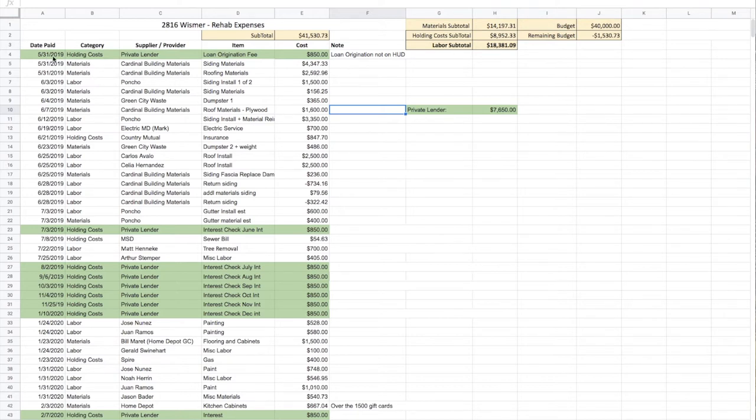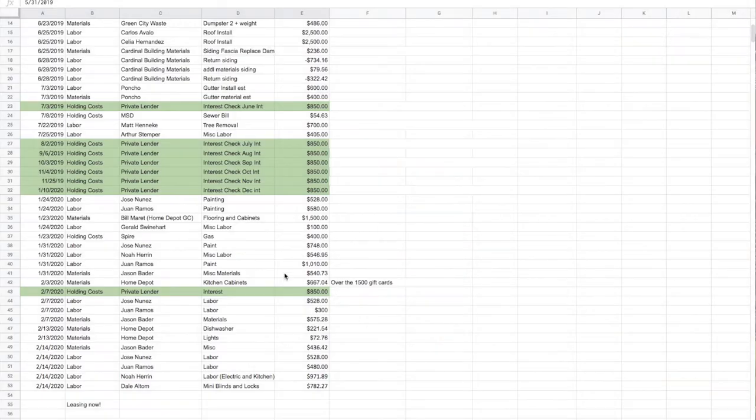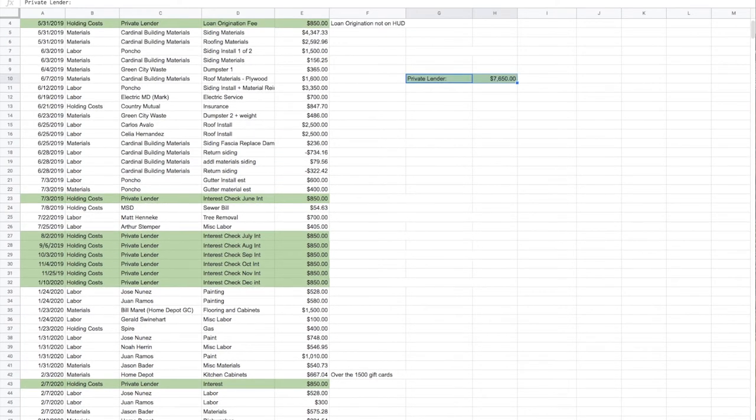I've highlighted in green the lender fees that we're paying. When we go to rehab and buy a property, we borrow 100% of the purchase and the rehab. The goal is to have $0 of our own money invested in the end, and that's exactly what we've done with this particular property. We've paid our lender so far $7,650 in interest, but that is okay because it allowed us to get into this property for nothing out of pocket.